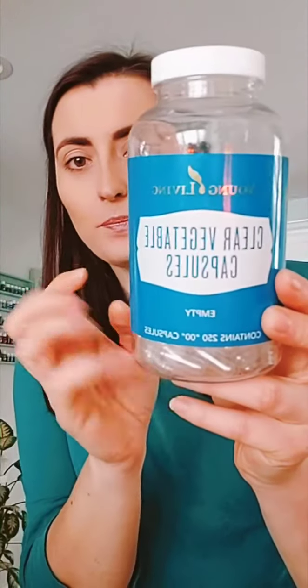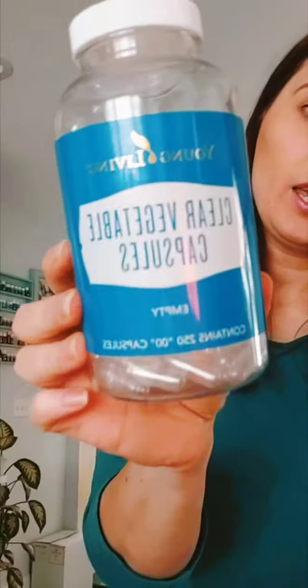Next we have clear vegetable capsules. Young Living has a lot of oils you can take internally. All you have to do is gently open the capsule, put the oil inside, close it, and press hard so it locks. Young Living has an entire line called Vitality — they support the body from the inside out and are amazing for the digestive and immune systems. You get 250 capsules in the big bottle, so it will last a long time.